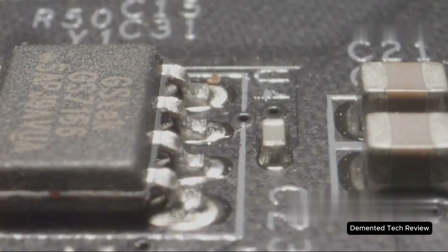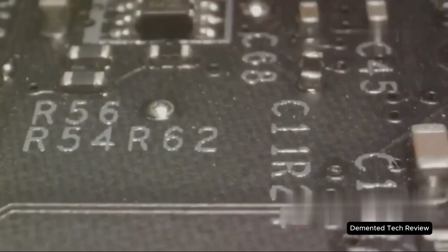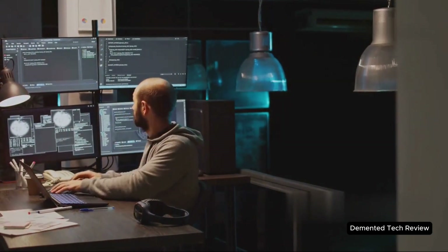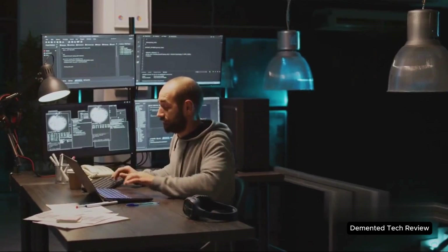All right, let's dive in. Apple's A19 chip — everyone's talking about it, but what's really going on under the hood? I dug deep, sifted through leaks, and even poked around some developer forums. And what I found? It's going to change how you think about your next device.